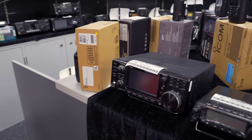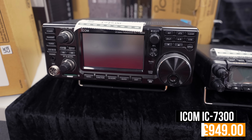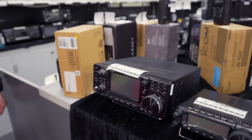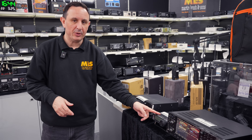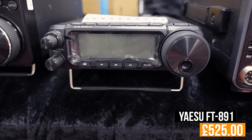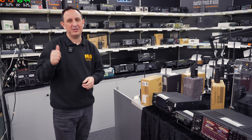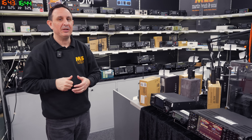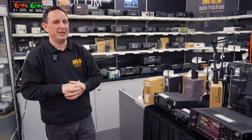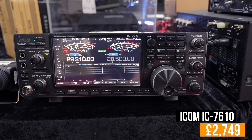Icom IC-7300 — there's not really anything more I can say: HF, six meters, and four meters, that lovely UI, works perfectly. They've sold over 100,000 units worldwide and it's a brilliant radio. Yaesu FT-891 if you want to go mobile — HF and six meters. Dave's just put one in his car with an ATAS antenna and he's loving it. Reminds me of when I used to pop out in the car with mine and work loads of DX on the way to work.